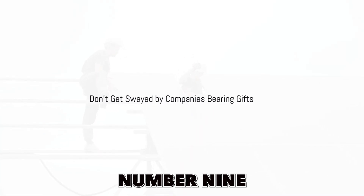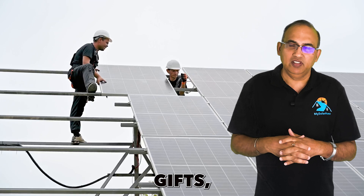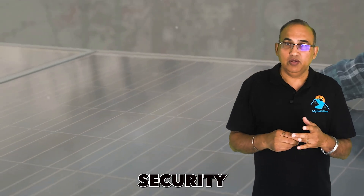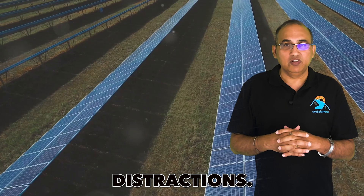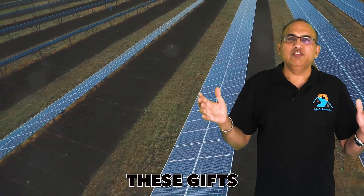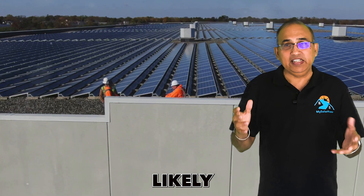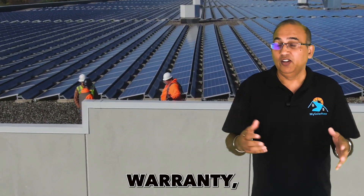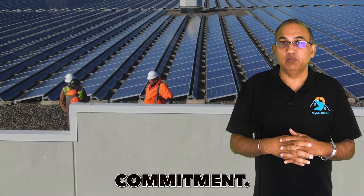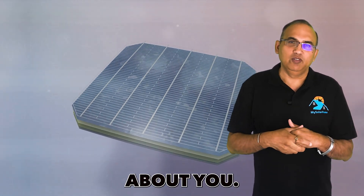Mistake number nine: don't get swayed by companies that come bearing gifts — gift cards, security systems, television sets are all distractions. These gifts are meant to entice you into buying solar from a company that is likely compromising on equipment, warranty, or long-term service commitment. They're likely to grab your business and forget about you.